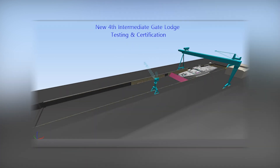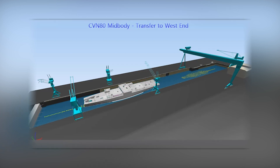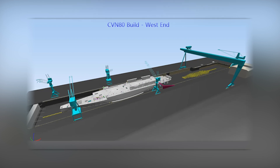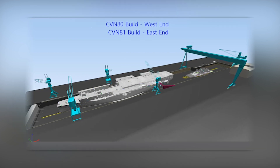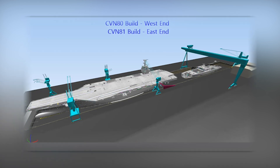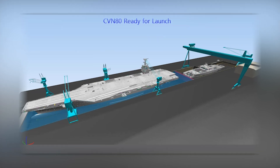We're going to accomplish that through facility modifications that allow us to float out one vessel while constructing the other in a safe manner. This was done in the past, but both vessels had to be floated. Our new modifications allow us to float out one vessel while the other one stays dry, with no interruptions to construction of CVN 81 while launching CVN 80.